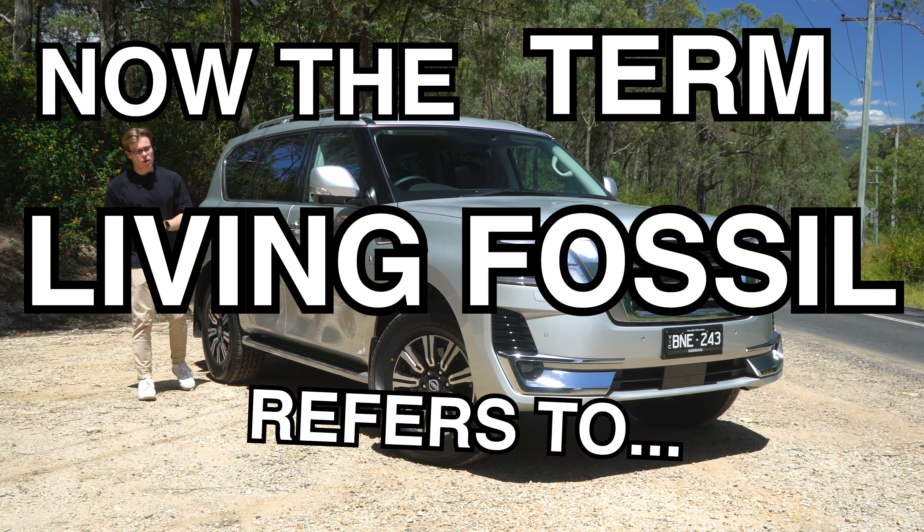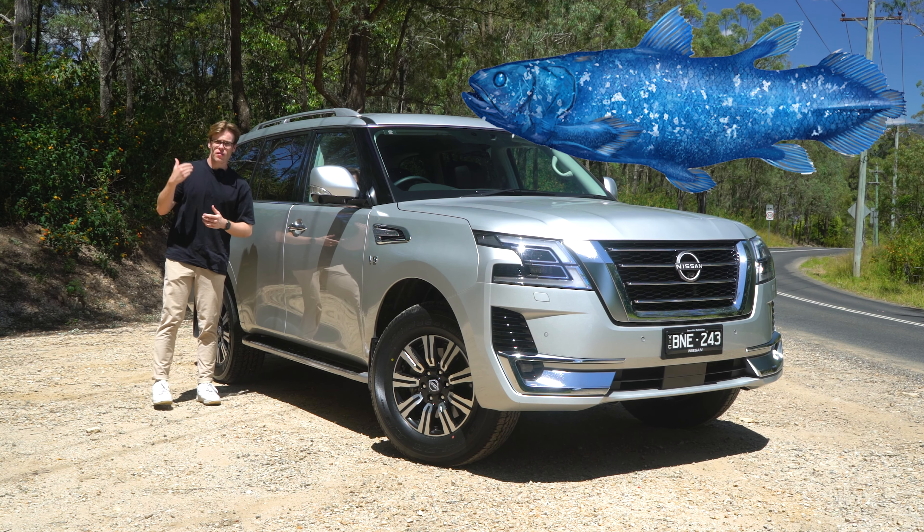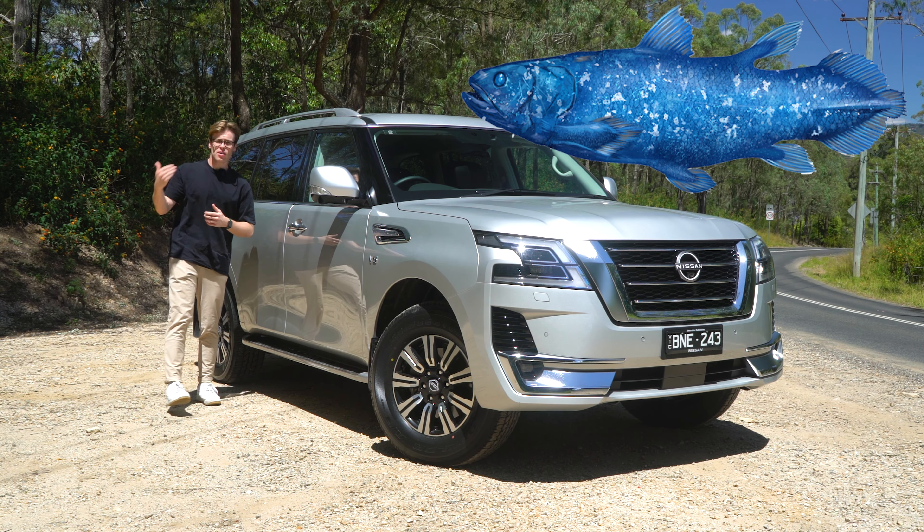The term 'living fossil' refers to a creature previously thought to be extinct, until scientists find it just existing in the wild. That's what this is — this is a living fossil. It is the Nissan Patrol. That wasn't meant to be an insult; it's more a term of endearment, because there have been a few living fossils in automotive history, like the Mercedes G-Wagon and the Land Rover Defender. These are cars that have stuck around just a bit beyond when you'd expect them to be killed off.